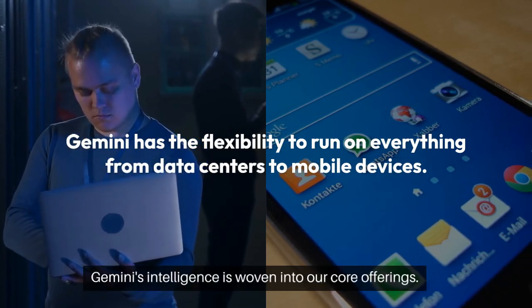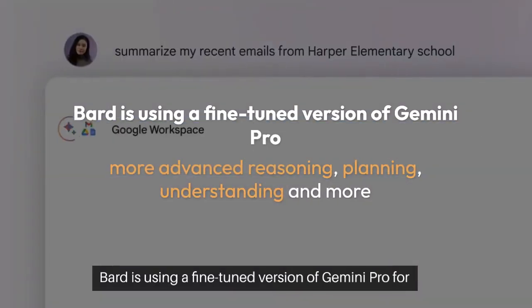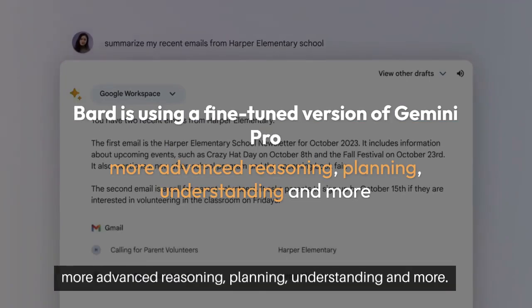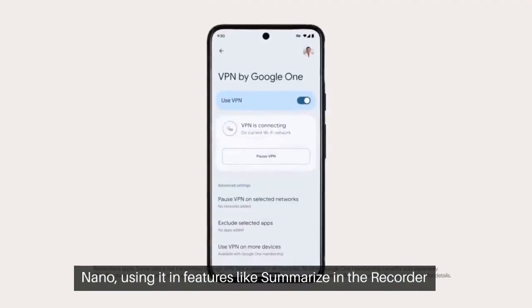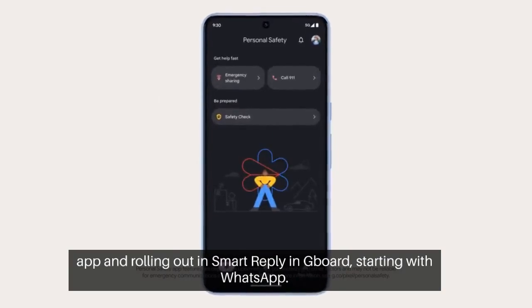Already, Gemini's intelligence is woven into our core offerings. Bard is using a fine-tuned version of Gemini Pro for more advanced reasoning, planning, understanding, and more. Pixel 8 Pro is the first smartphone engineered for Gemini Nano, using it in features like Summarize in the Recorder app and rolling out in Smart Reply and Gboard, starting with WhatsApp.